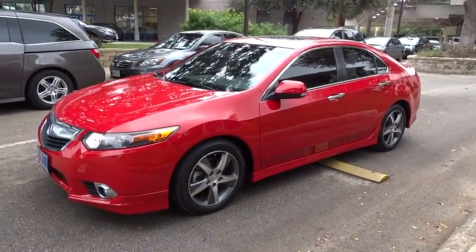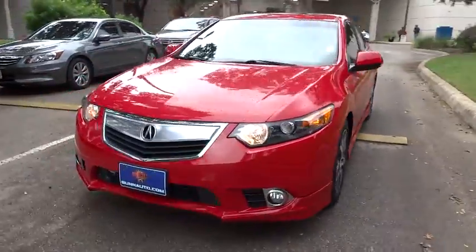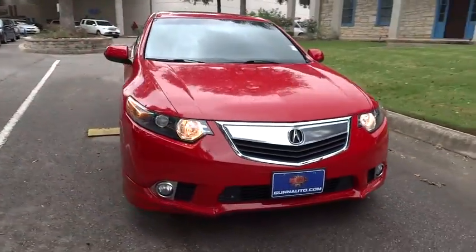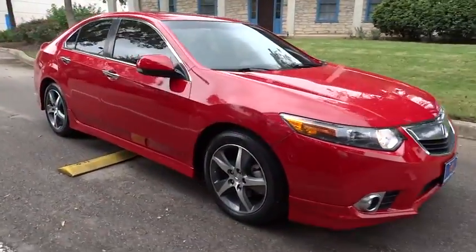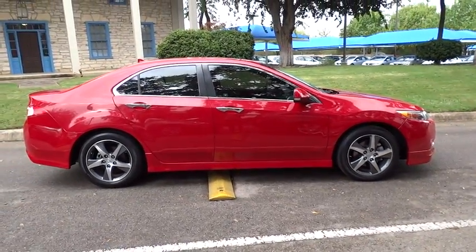The 2013 TSX. The Acura TSX uses quality materials and is built with excellence. It comes equipped with a spacious interior and an impressive list of standard features. This vehicle has less than 35,000 miles.